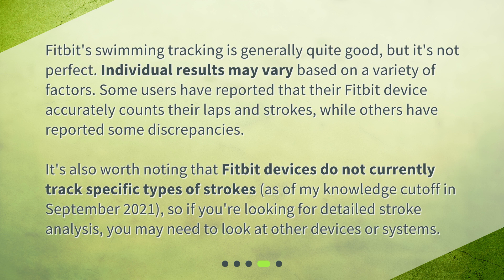It's also worth noting that Fitbit devices do not currently track specific types of strokes, as of my knowledge cutoff in September 2021. So if you're looking for detailed stroke analysis, you may need to look at other devices or systems.